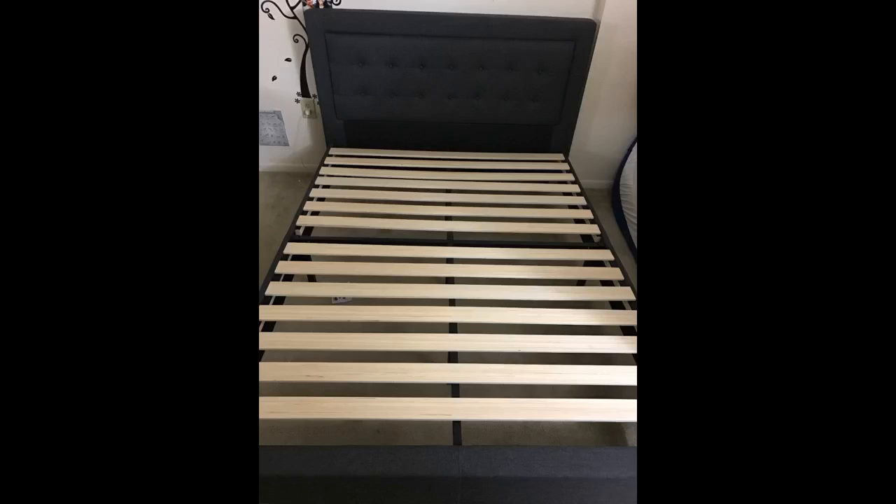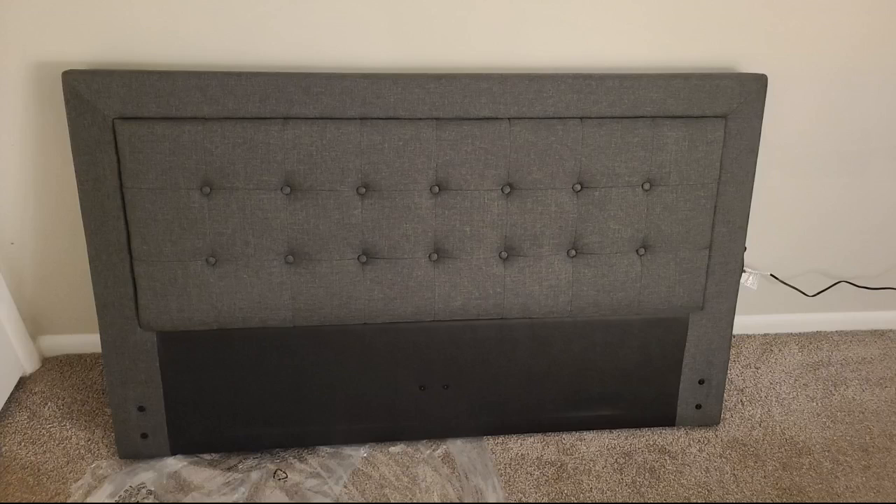Excellent bed frame. The assembly was very easy, but it goes faster if you use a four-millimeter hex head ratchet instead of the supplied hex key wrench. I have a 14-inch Wink Bed mattress on the frame and it feels great — very sturdy. Very pleased with this bed frame. I ordered the king size and it arrived nicely packed. I feel sorry for the delivery guys that brought it — the box is very heavy and I live in a third-floor condo. The frame is designed to be super strong and solid.